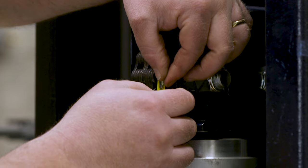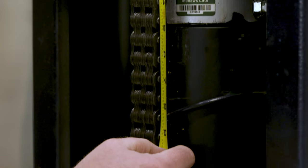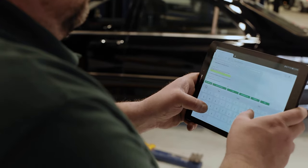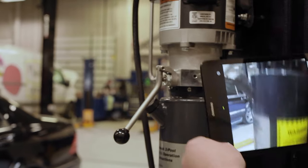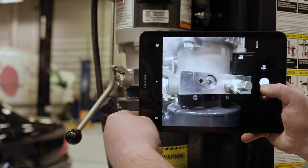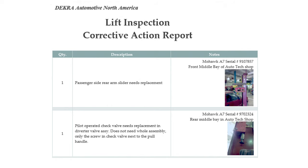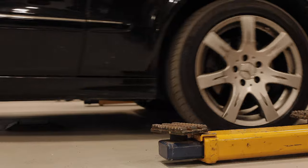Not only do we document everything required by the national standards, our reports also show your insurance provider that you are serious about mitigating liability and following an established safety protocol. DECRA lift inspections also include numerous photos and a comprehensive corrective action statement detailing exactly what's needed — nothing more, nothing less.